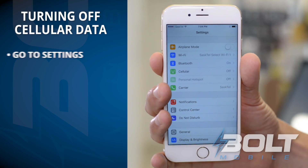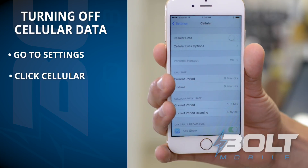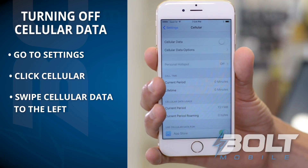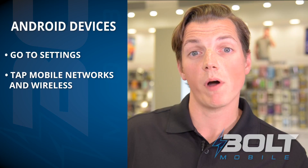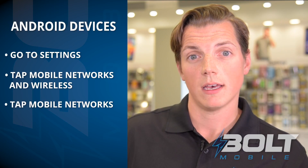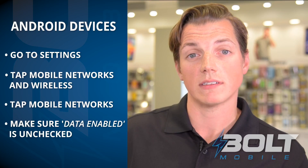To do that, go to Settings, click Cellular, and just swipe cellular data to the left so it doesn't show green. On many Androids, click Settings, tap Mobile Networks and Wireless, hit Mobile Networks again, and then make sure Data Enabled is unchecked.